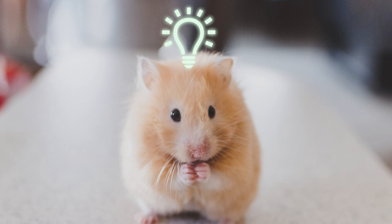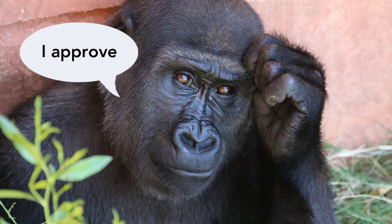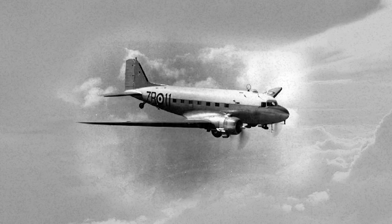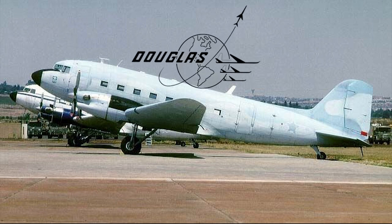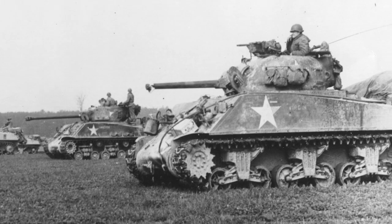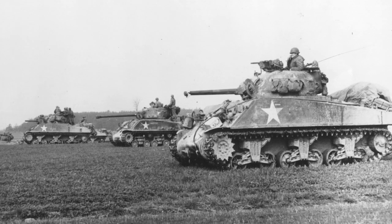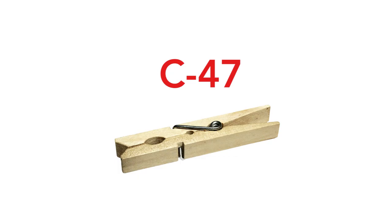That code name was C-47. It turns out a producer would rather approve an unknown budget item than show his ignorance by asking what it is. A real C-47 was a WWII-era transport plane, manufactured by the Douglas Aircraft Corporation. In spite of not being flashy like a fighter plane or Sherman tank, it proved to be instrumental in the war effort — a perfect metaphor for clothespins. Thus you have C-47s.